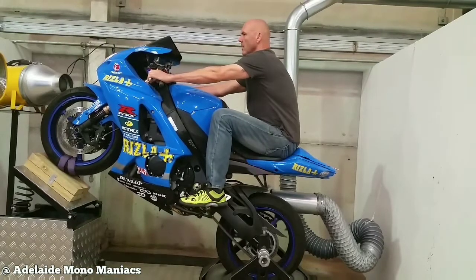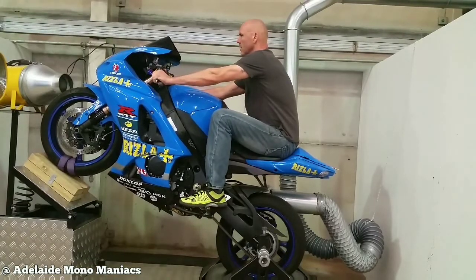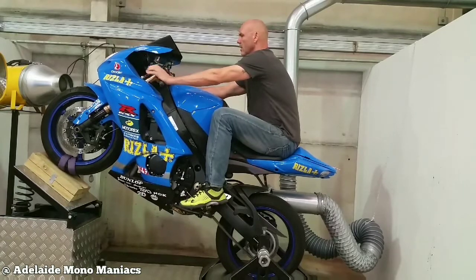Here is the best way to learn how to wheelie a bike before you go out and try it on the roads.